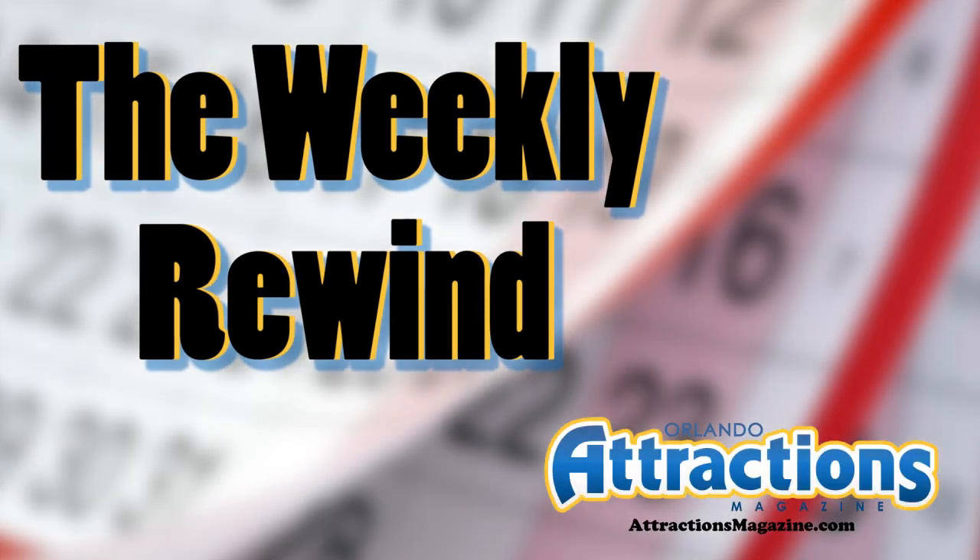Hello everyone, and welcome to the Weekly Rewind, presented by Attractions Magazine. This episode is for Sunday, July 3rd, 2016. I'm your host, Banks Lee. As always, we're going to take a look back at the past seven days of our Twitter feed at Attractions. So let's get started last Sunday.